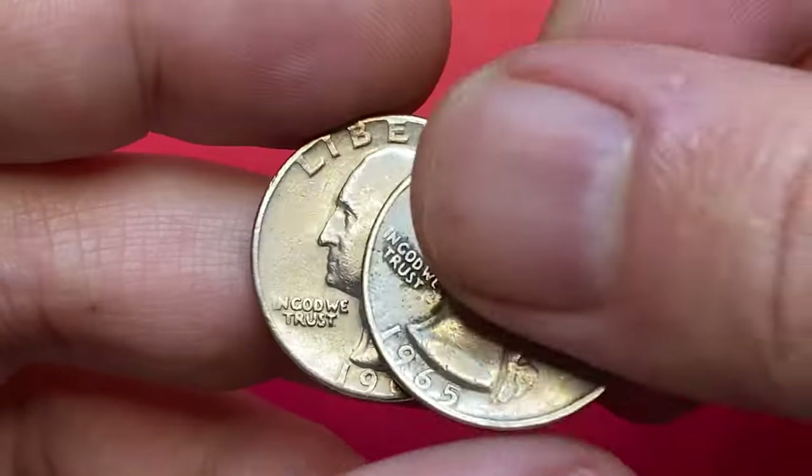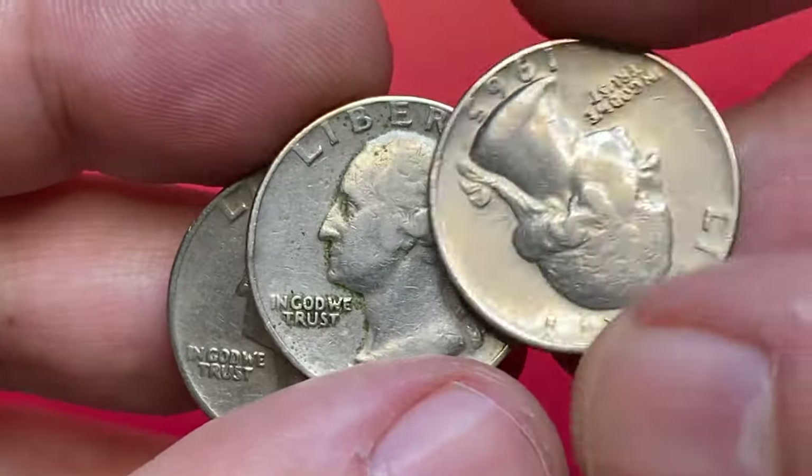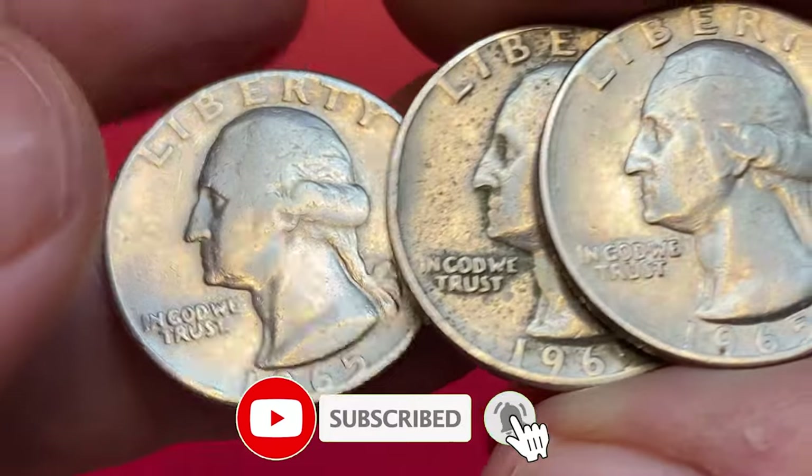Hey everyone, in this episode I'm going to talk about Washington quarters minted in 1965. Before we start, quick reminder — if you haven't subscribed to our channel yet, make sure to do so in order to learn more about US and world coins.